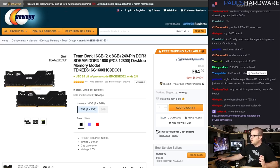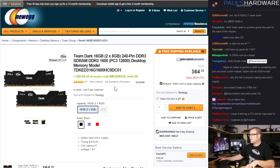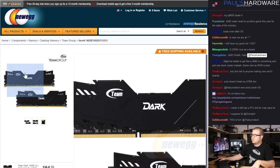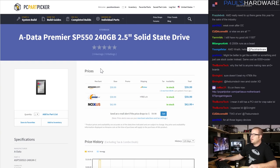For memory I went with the Team Dark 16GB (2x8GB) kit. I wanted 16GB because if you're streaming and gaming at the same time, 8GB is kind of the minimum for gaming and I'm leaning towards recommending 16GB these days. It's 1600 speed. When I'm looking for memory I use the drill-down on PC Part Picker to find the cheapest memory matching the capacity and speed I want, then find something that hopefully looks decent.